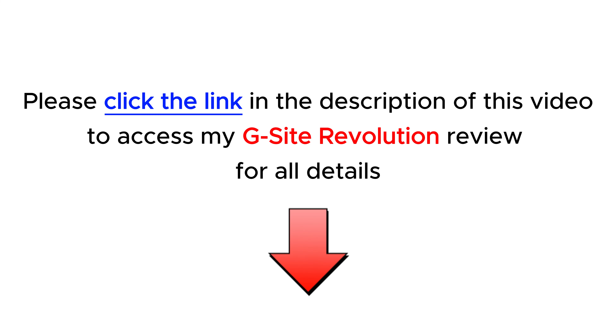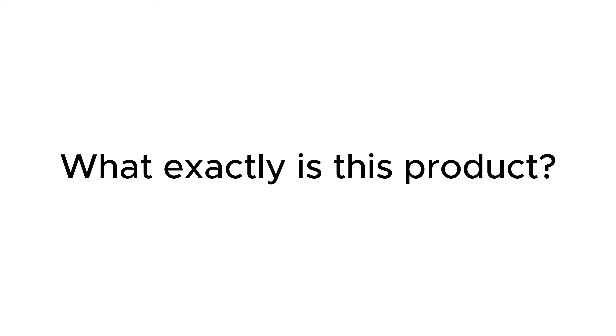First, please check my full review in the description below of this video. I provide all the information about this new product: what exactly is this product, its outstanding features, how to use it in detail, and my experience.